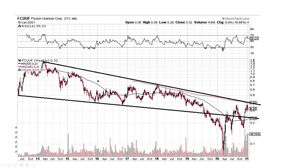Fission Uranium Corp — we're still in this downtrend pattern for Fission. We still have some time to break to the upside of this thing, so give it some time. It's being a laggard — let's let it do laggard things.